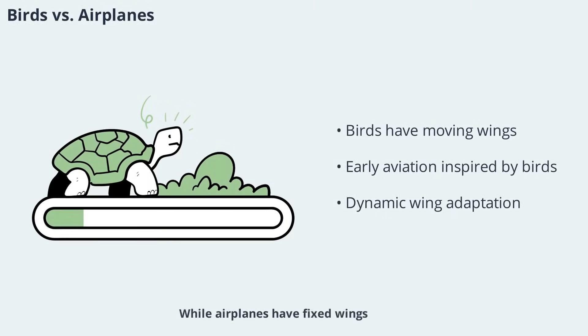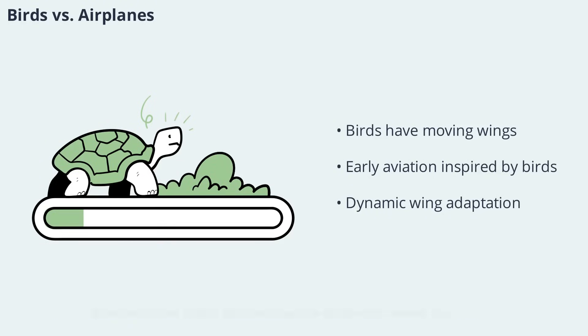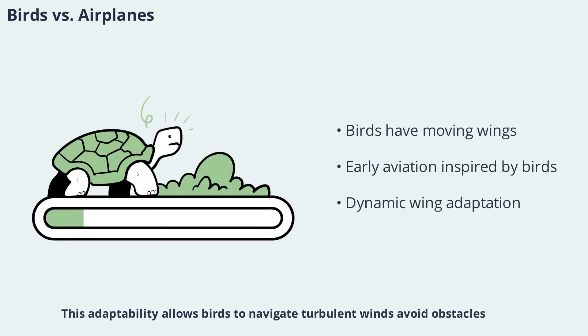While airplanes have fixed wings, birds possess moving wings that can flap or oscillate, giving them a distinct advantage in maneuverability and efficiency. Early aviation pioneers like Otto Lilienthal and the Wright brothers studied bird wings, hoping to unlock their secrets. However, they soon realized that simply copying the shape of a bird's wing wasn't enough. Bird's wings are highly dynamic, capable of changing shape, area, and angle in response to flight demand, allowing birds to navigate turbulent winds, avoid obstacles, and track moving targets with remarkable precision — capabilities that fixed-wing aircraft can only dream of.